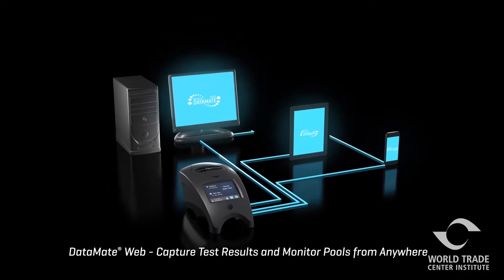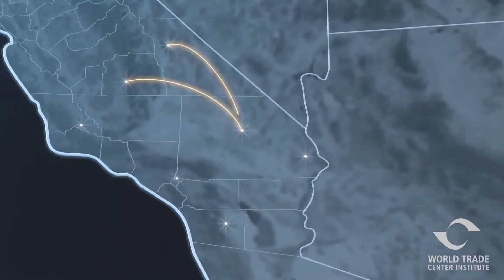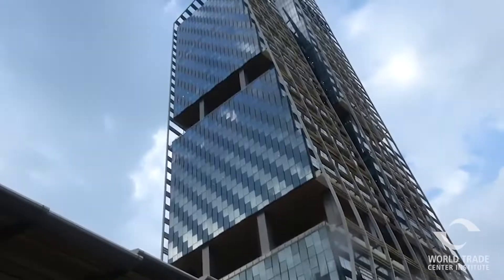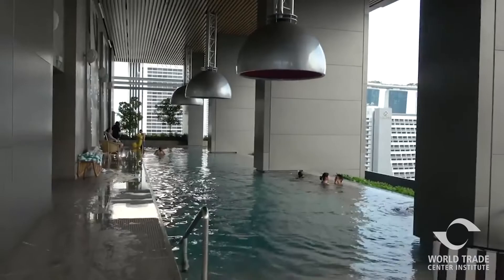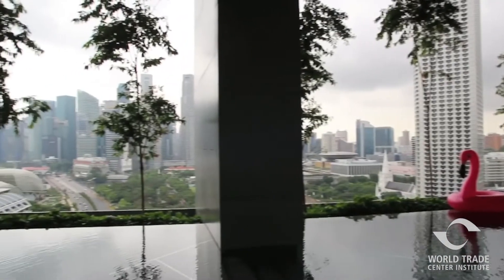This cloud-enabled technology improves and simplifies on-site management of pools, spas, and water parks, and gives worldwide water facility managers — for example, a JW Marriott Hotel in Singapore with four pools — the ability to monitor maintenance and safety of their pools right from their desktop.